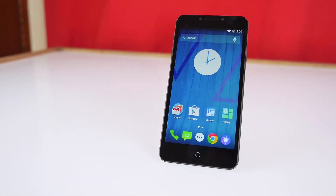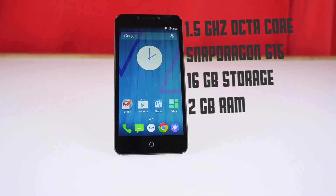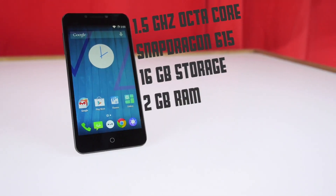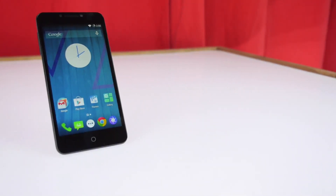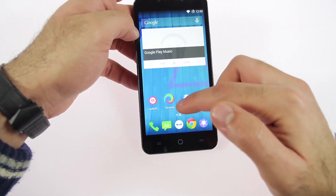If you talk about the specifications, it has the Qualcomm Snapdragon 615 — a new chipset which runs on octa-cores. It comes with 64-bit support, though not all applications or even the OS is taking full advantage of that yet. But it does come with that support, so maybe in the future we'll see more use of it.